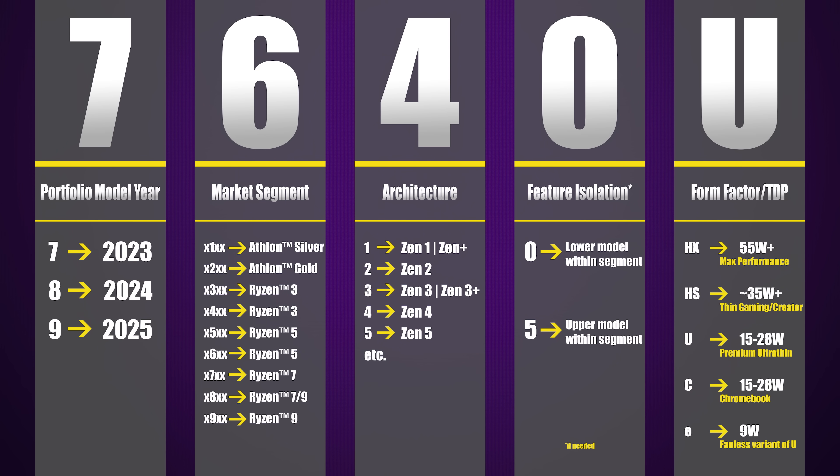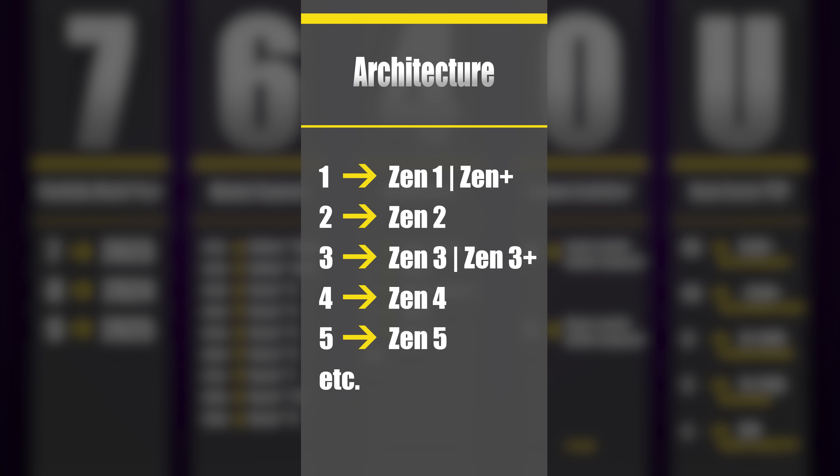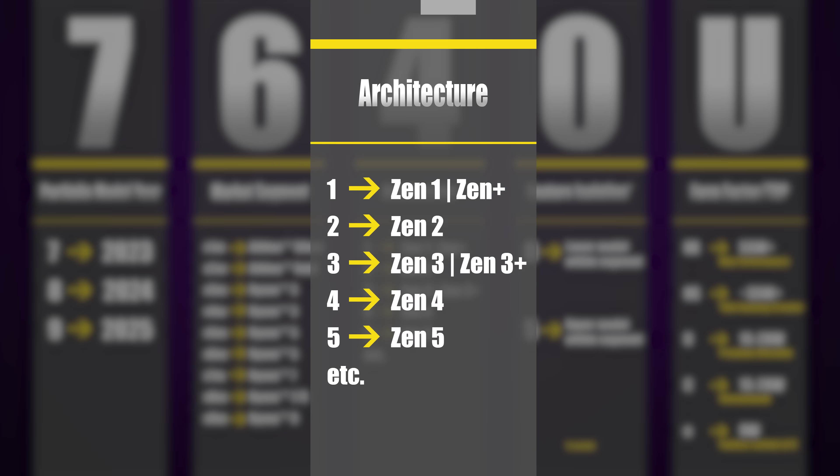The third digit, mercifully, is a little more straightforward. This lines up with whichever architectural generation the chip uses — so 3 for Zen 3, 4 for Zen 4, and 5 for the upcoming Zen 5. Nice and simple.